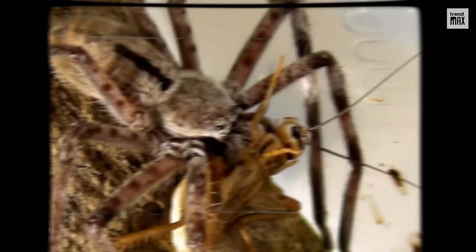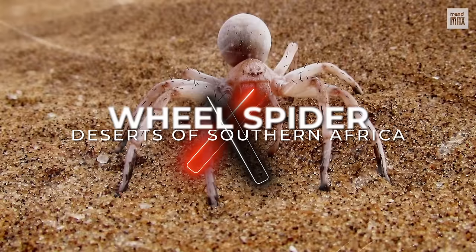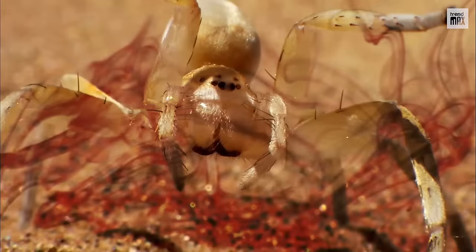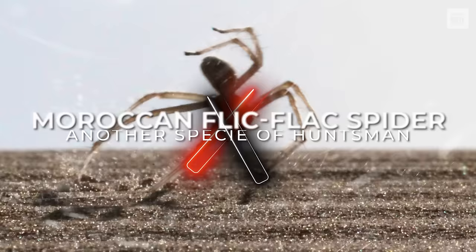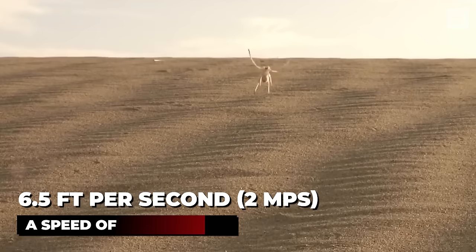Number 7: They can do somersaults. Apart from running at high speed, there are two species of huntsman spiders that can also do somersaults. The wheel spider lives in the deserts of southern Africa and is preyed upon by wasps, which sting it, paralyze it, and then lay eggs in its body so their larvae can eat it from the inside. To avoid this, the wheel spider flees from danger at full speed, doing up to 44 somersaults per second. The Moroccan flick-flack spider also does somersaults and reaches a speed of 6.5 feet per second.